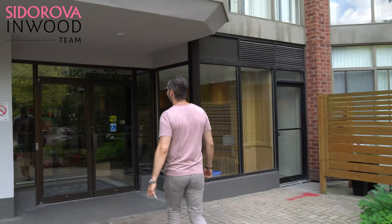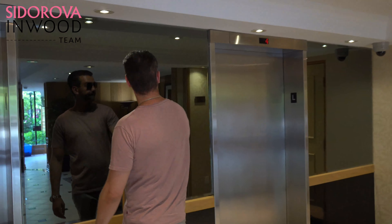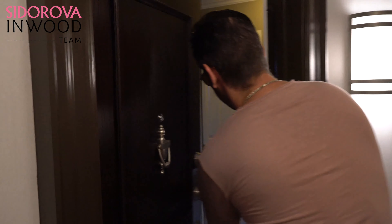Now follow me, let's go up. Welcome to this bright, spacious, updated 2 plus 1 bedroom, 2 bathroom, 2 car parking and 1 large locker unit.